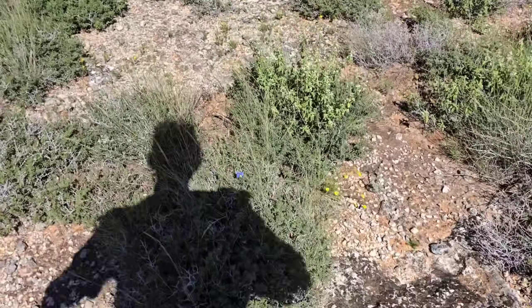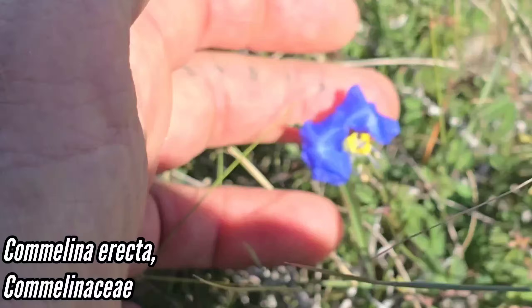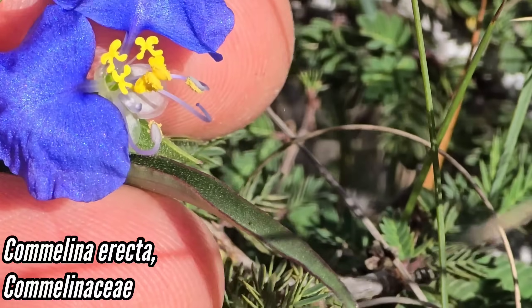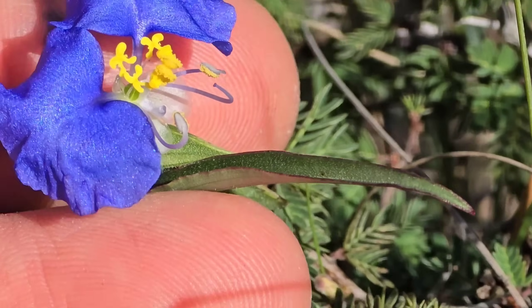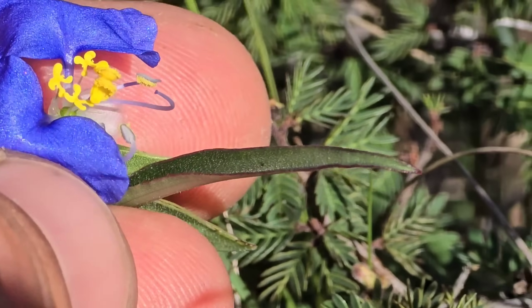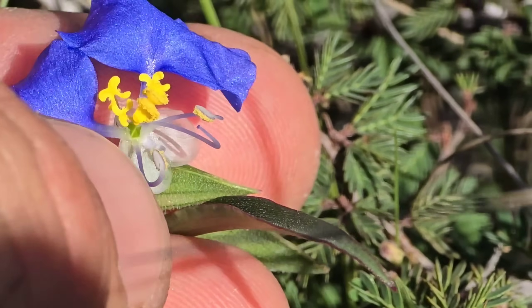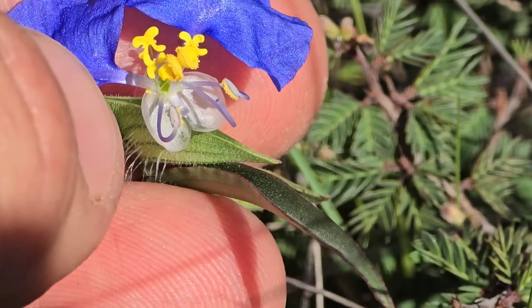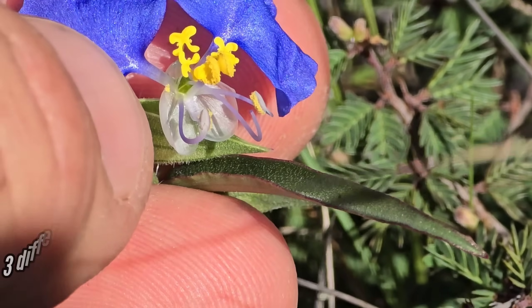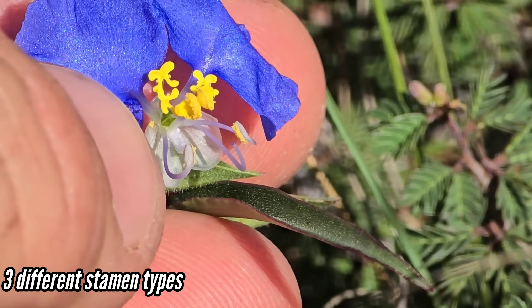Commelina erecta — it's a cool one. Those yellow things are not anthers; they're not providing pollen. They're just duping bees in, trying to get them to go in. The true anthers are down there — those little sickle-shaped things. Actually, those two central anthers in the middle are probably good — they're probably releasing fertile pollen, not just feeder pollen.